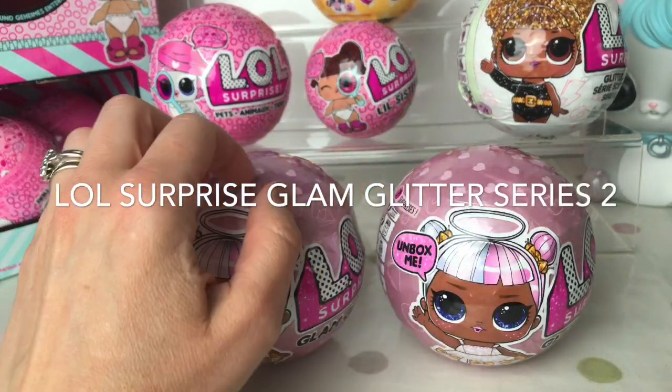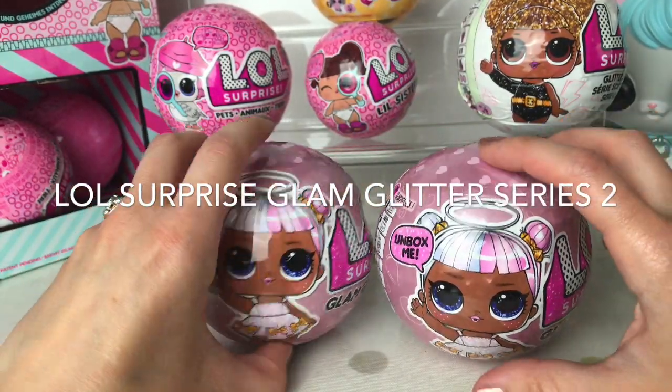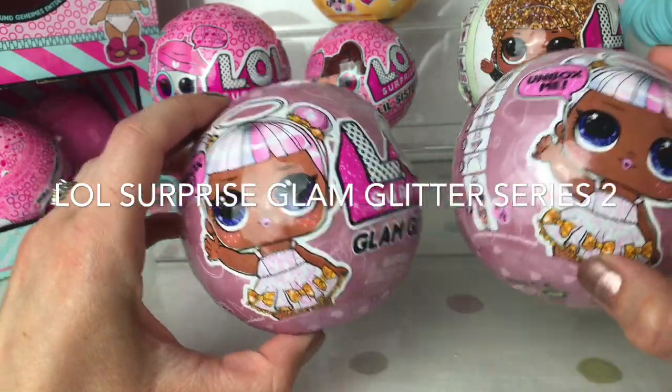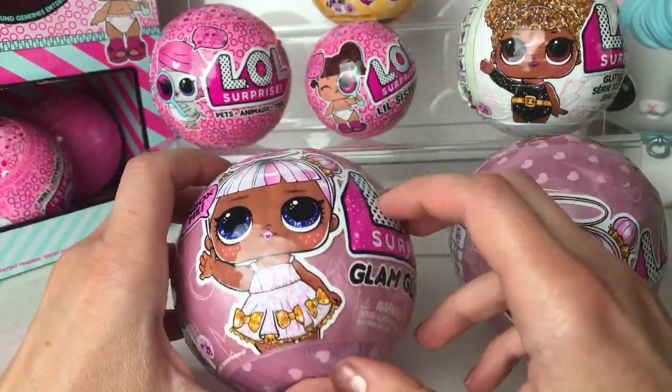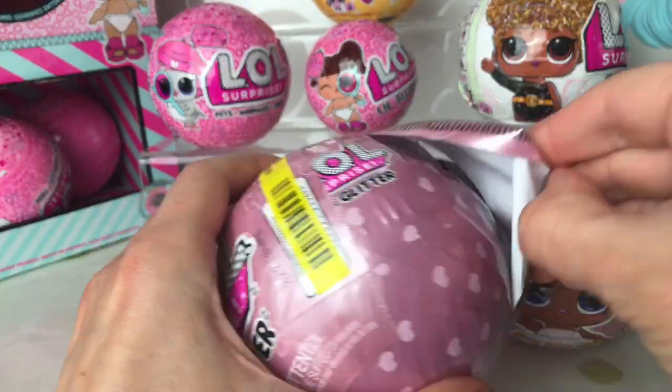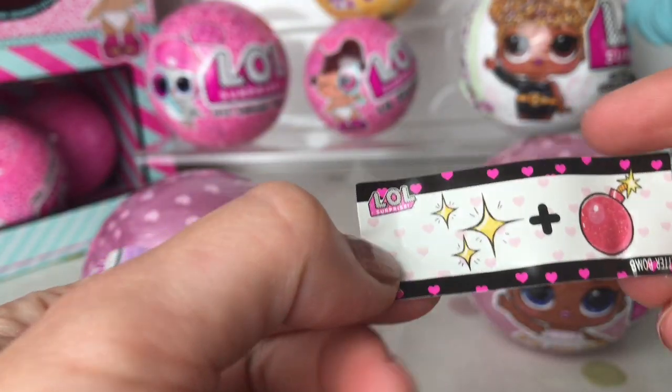Hi guys, welcome back to Play Candy. Today we're going to be opening up two of these LOL Surprise Glam Glitter Series 2. I had four on pre-order and two were ready to pick up today. So let's start opening. I've sped this up in places just to make it a bit more interesting.